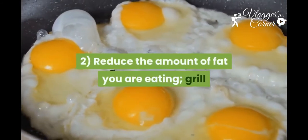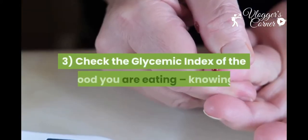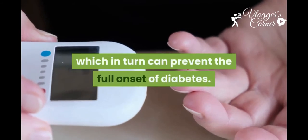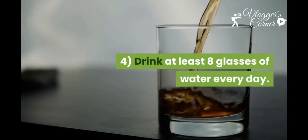Two: to reduce the amount of fat you are eating, grill or bake foods instead of frying, and use low-fat spreads and reduced fat meals. Three: check the glycemic index of the food you are eating. Knowing what each food contains helps maintain your blood sugars, which in turn can prevent the full onset of diabetes.